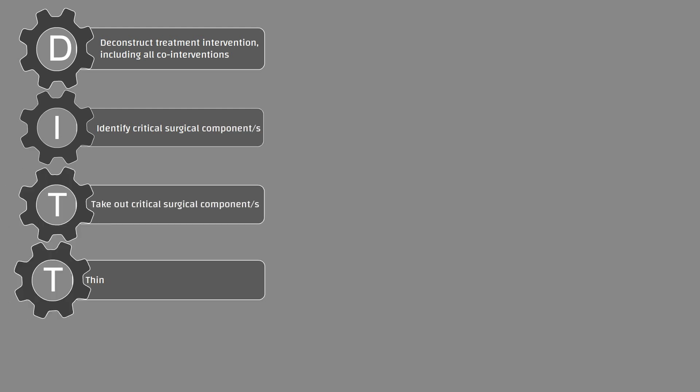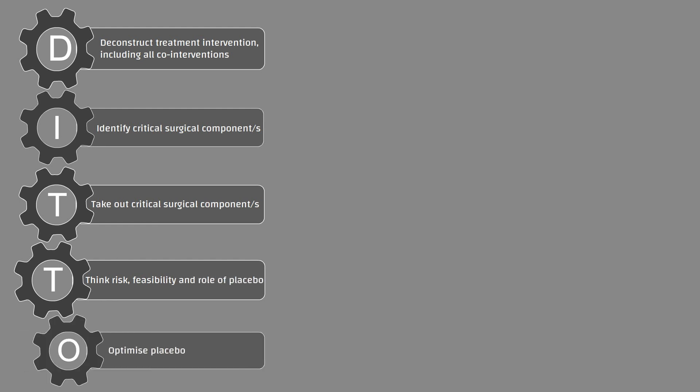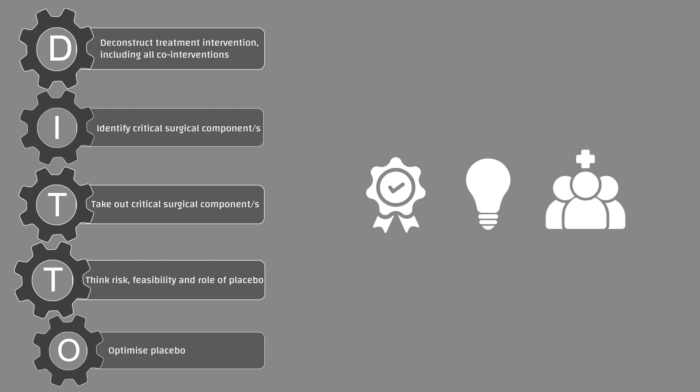In summary, the DITTO framework can facilitate the optimisation, design and delivery of high quality surgical randomised controlled trials needed to inform clinical decision making and improve patient care.